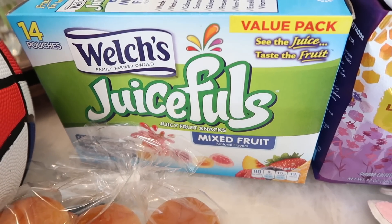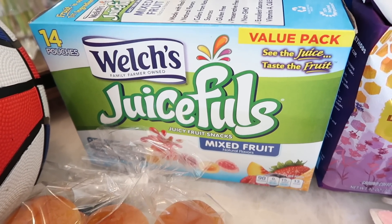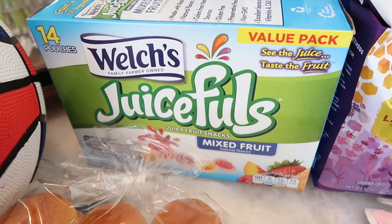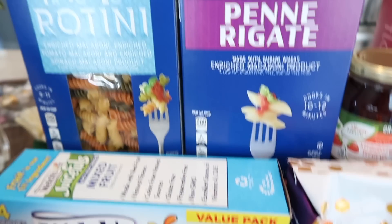Benson wanted these Juicy Fruit mixed fruit flavored fruit snacks — there are 14 in the pack. He's had them before and liked them, but he just got introduced to Gushers. He decided last minute he wanted these instead, so he grabbed them and put them in the cart.